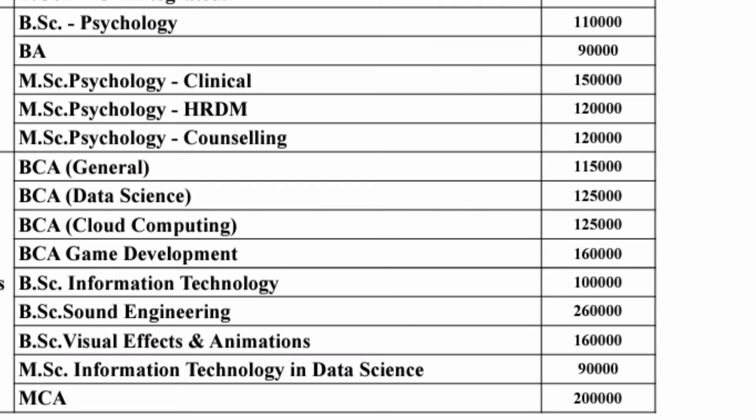For BCA, they offer various specializations. A plain general BCA is one lakh fifteen thousand per year. BCA in Data Science and BCA in Cloud Computing are both one lakh twenty-five thousand per year. The most premium option is BCA in Game Development at one lakh sixty thousand per year — so for three years that comes to around four point eight lakhs.